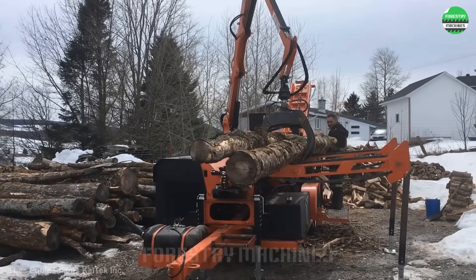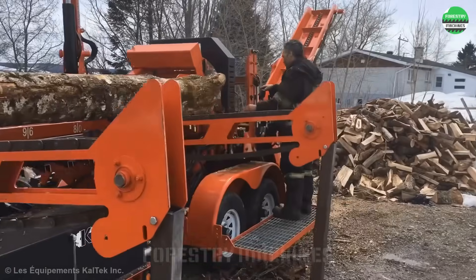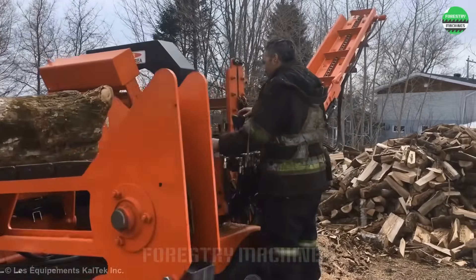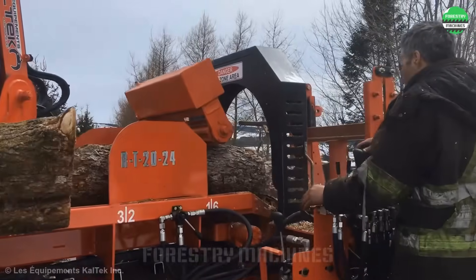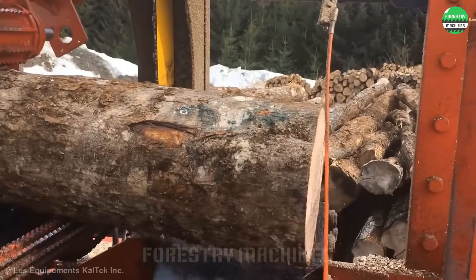Let's admire this giant wood splitter. Its mechanical design looks impressive, accommodating various sizes of logs. From the frame to the cutting mechanism, everything exudes the remarkable power of this wood splitter.